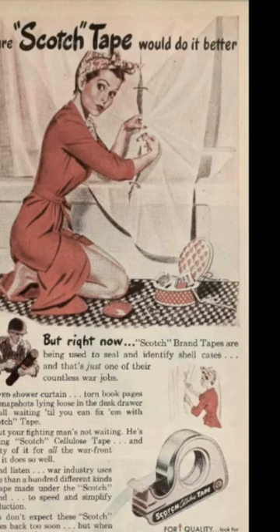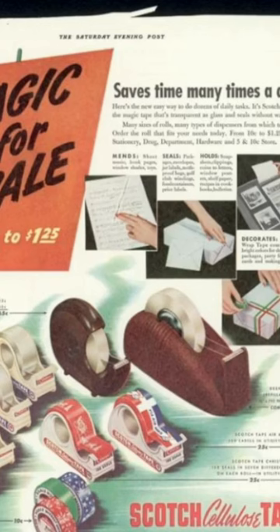The tape quickly gained popularity due to its versatility and ease of use, and it was soon being used in many different settings, from offices and homes to industrial and construction sites.